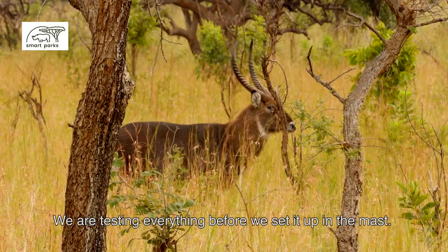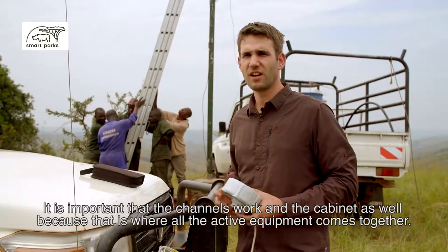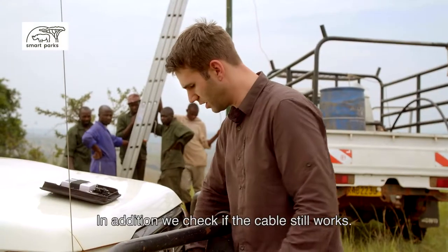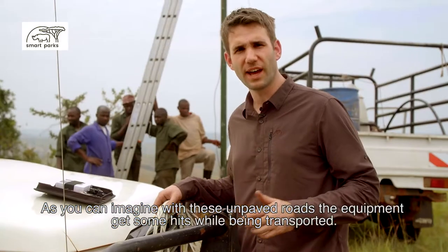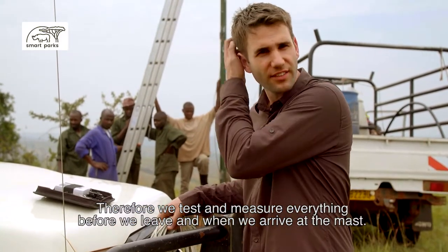Before we bring the mast in, we test everything. It is important that the senders work correctly. The cast contains all the active apparatus, and it ensures that everything comes together — there is also a power stream and a battery inside. We test that the cable is still functional. You can imagine that with all the transport over these roads, the apparatus takes many hits. So we test everything before we go.